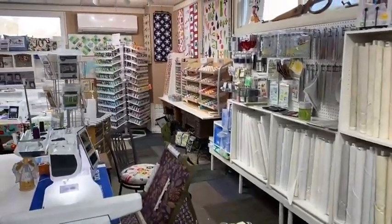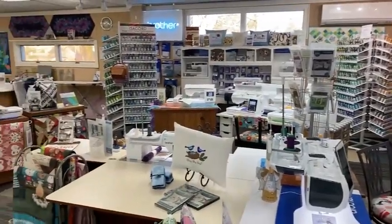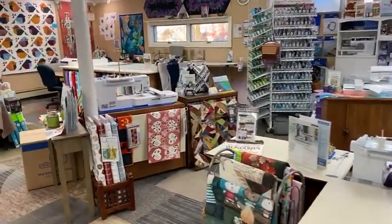Lots of threads — we carry Floriani and Isicord. We do have a few trade-in machines available, as well as new machines.